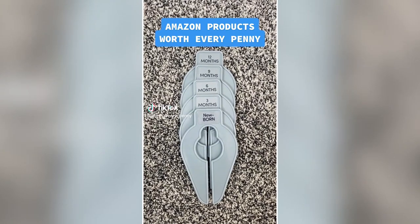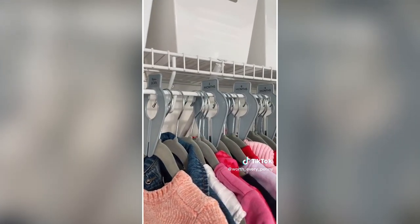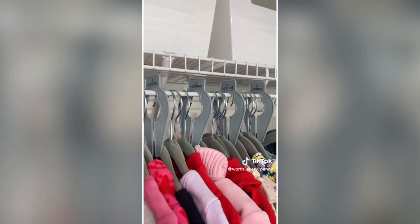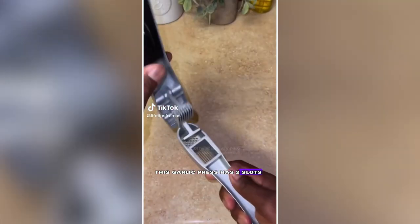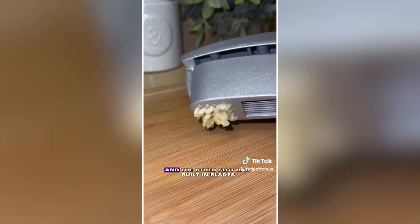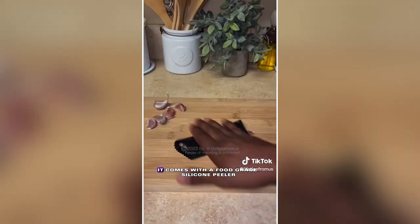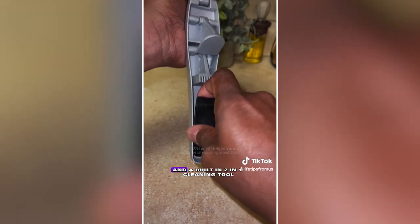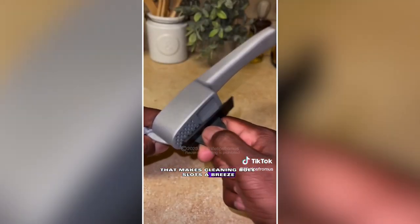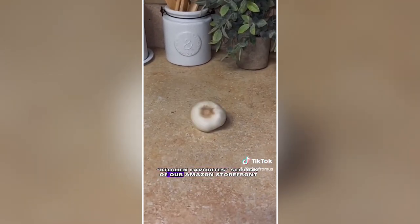Amazon products that have been worth every penny. These clothing dividers come with label stickers from newborn to size 8, allowing you to keep your little one's closet well organized with their next size ready to go when a growth spurt hits. This garlic press has two slots — one to press garlic and another with built-in blades for slicing and crushing. It comes with a silicone peeler to remove the skin from the clove and a built-in 2-in-1 cleaning tool that makes cleaning both slots a breeze without hurting your fingers.